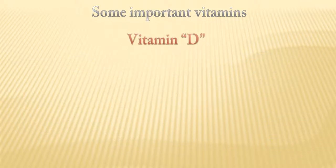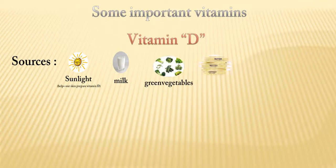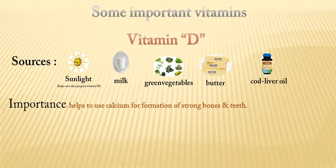Now vitamin D. It is produced from sunlight, which helps our skin prepare vitamin D. Other sources include milk, green leafy vegetables, butter, and cod liver oil. It is important for using calcium for the formation of strong bones and teeth.